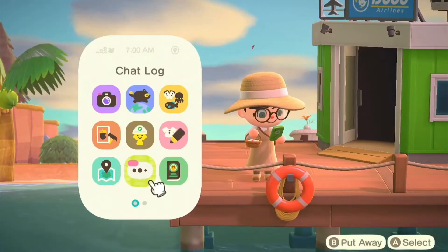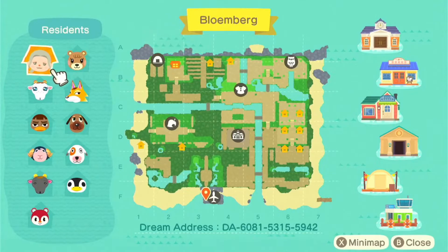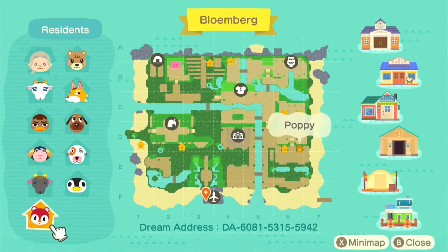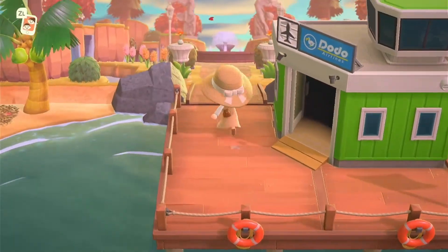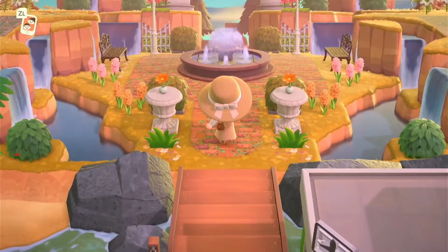So let's take a look at the map. We have some cuties here and look at the terraforming and water terraforming on this island — I absolutely love what Alice has done with the river. Our residents on this island are Orla, Chèvre, Weber, Eunice, Nan, Poppy, Aurora, Bones, Chief, and Maple. I'm so excited to tour, so let's begin!